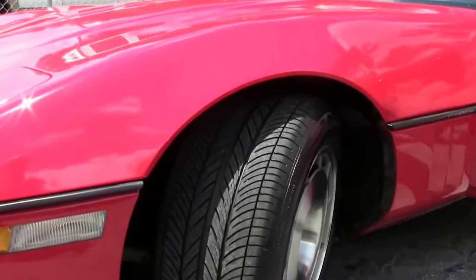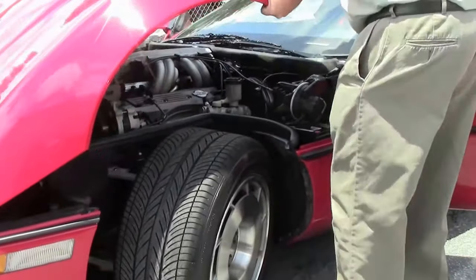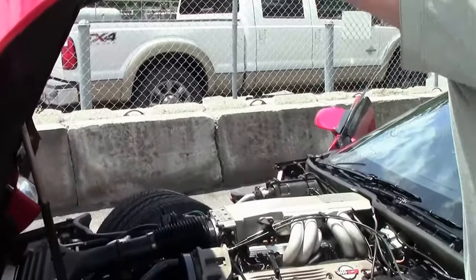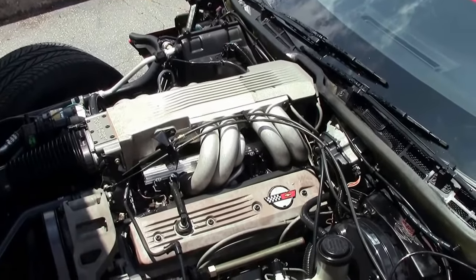1987 had the clamshell, as it is lovingly referred to. But you can see right inside the engine — the L98 engine is an excellent engine, 240 horsepower.